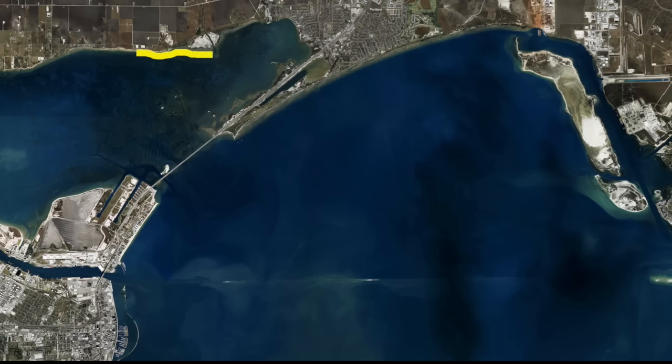Out on those reefs we're still getting good redfish. Over here in the new development, a lot of the kayak guys are catching some good trout and reds. Live finger mullets and gold spoons are working good.